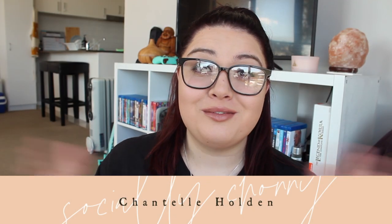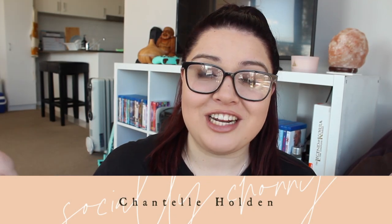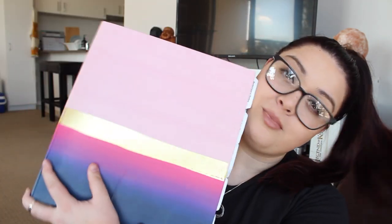Hey guys, welcome back to my channel. My name is Chantelle and welcome back to my channel, Socially Shani. If you're new here, welcome! I hope that you like today's video and a few of my others. Today we're going to be talking about a recipe binder.